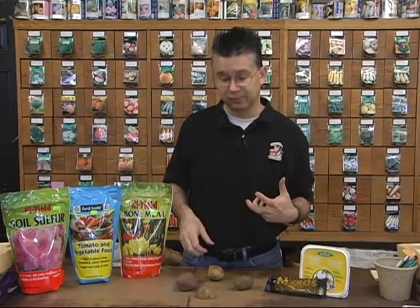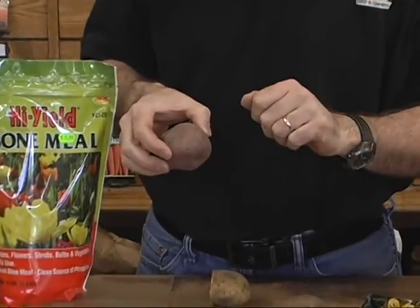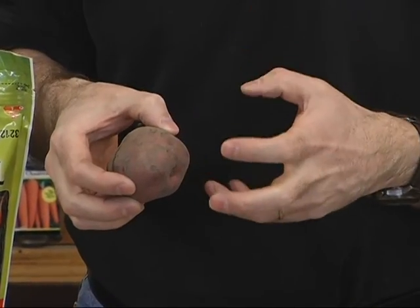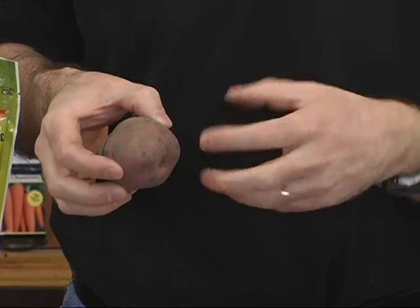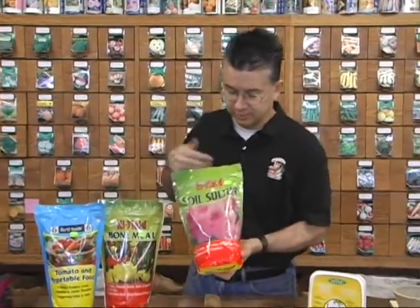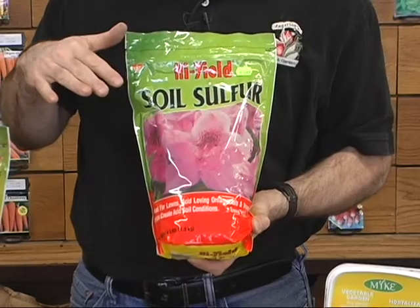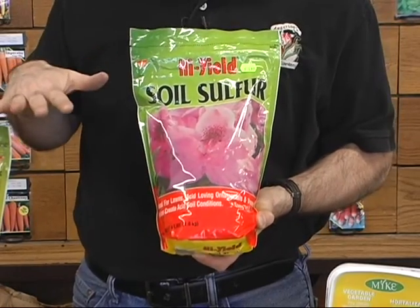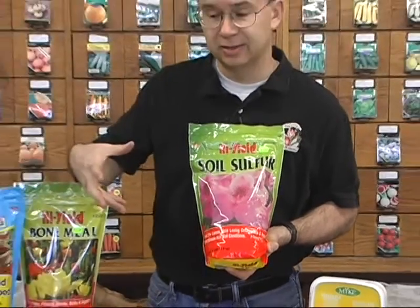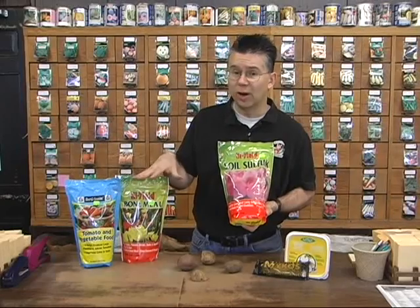If you've had problems with scab before — scab looks like corky lesions on the exterior of the potato; you can peel them but have to peel fairly deep, though it doesn't affect the inside quality, just makes the exterior look corky and scabby — to prevent that, work sulfur into your soil in the area where you'll plant before you plant. A product like this soil sulfur, which is 90% sulfur, broadcast at about two to four pounds per hundred square feet over the potato area, till it in, dig your holes, put in the bone meal and mycorrhizae, cover it up, and water well.